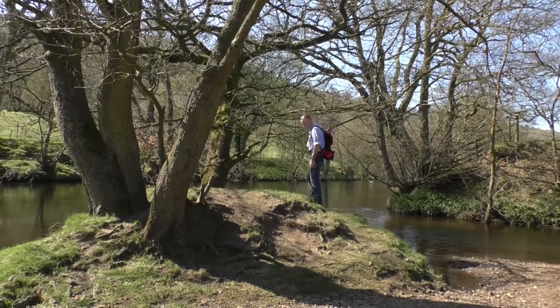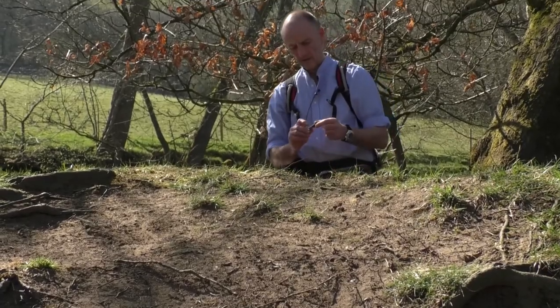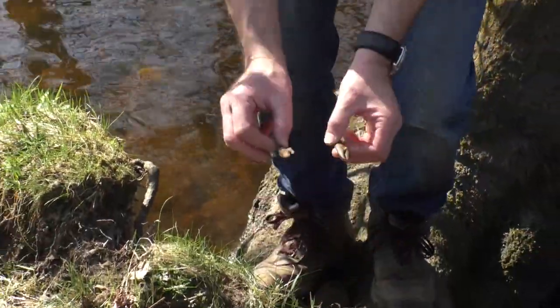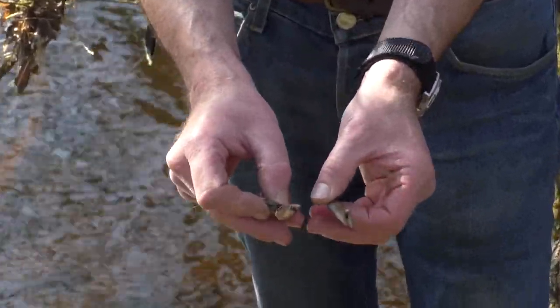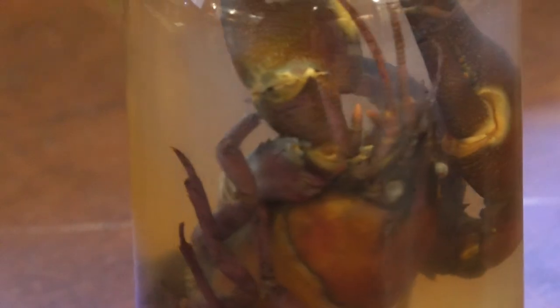Walking along the riverbank, we have come across some crayfish remains. Here we have the body of a crayfish — we know it's relatively recently eaten because it's still quite red, which fades when exposed to sunlight. Just below it are two claws as well. So basically one crayfish was taken, meaning we know the otter has been here in the last week.